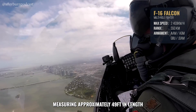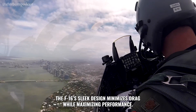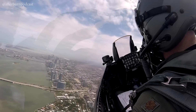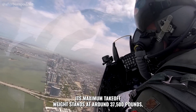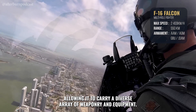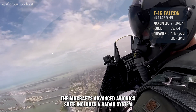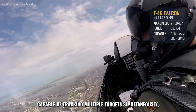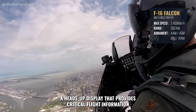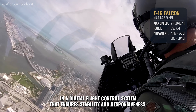Measuring approximately 49 feet in length with a wingspan of 32 feet 8 inches, the F-16's sleek design minimizes drag while maximizing performance. Its maximum takeoff weight stands at around 37,500 pounds, allowing it to carry a diverse array of weaponry and equipment. The aircraft's advanced avionics suite includes a radar system capable of tracking multiple targets simultaneously, a heads-up display that provides critical flight information, and a digital flight control system that ensures stability and responsiveness.